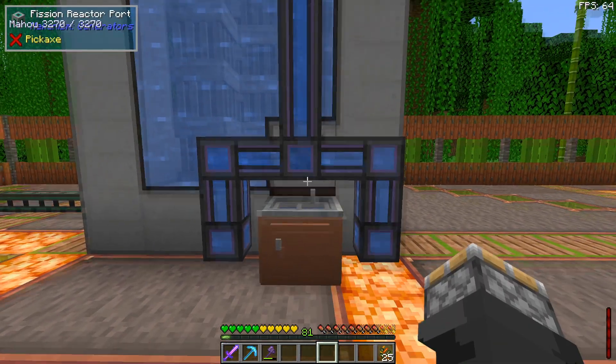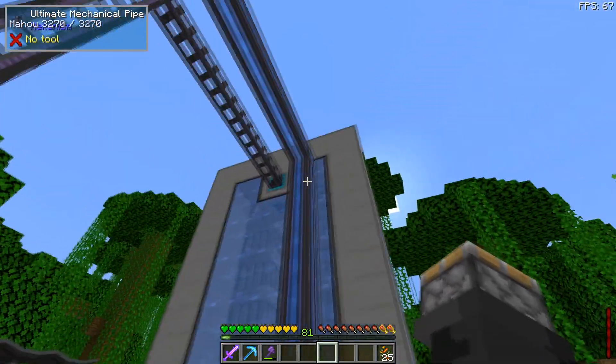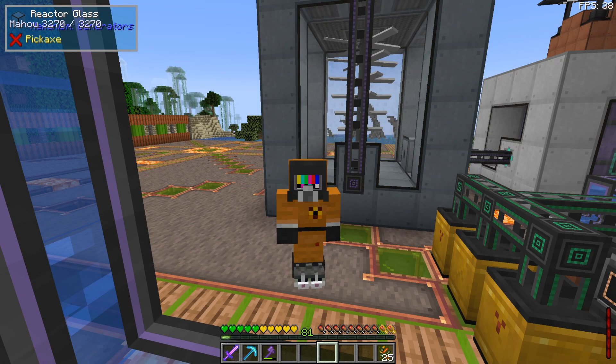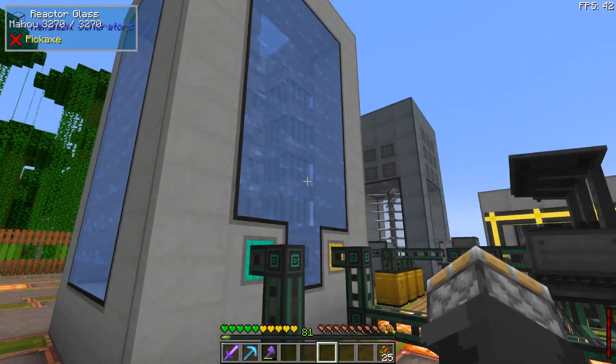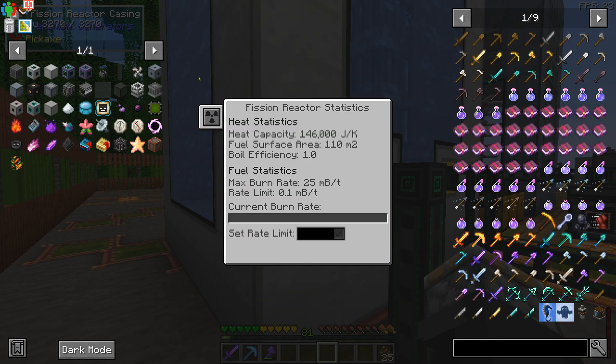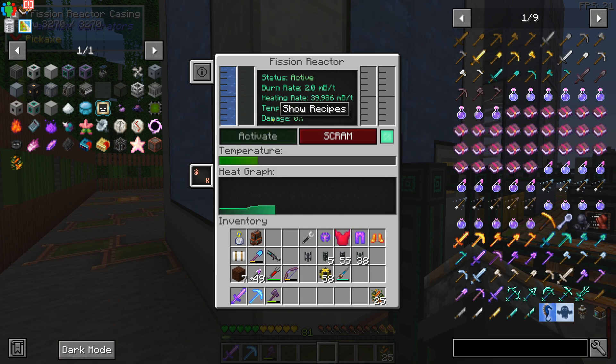I unhooked the pipe from the sink — now we have one return line from the turbine to bring water back to the reactor. I don't know what happens when I put this suit on but I certainly talk kind of weird. Let's fire this thing up. Right click on the reactor, hit the stats button, set the burn rate. Max is 25 millibucket per tick; it's currently at 0.1. Let's start with 2 millibucket per tick and hit activate.